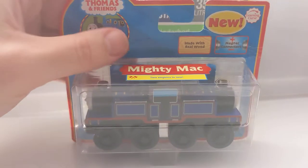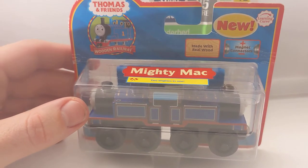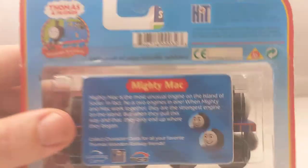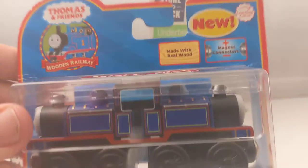Mighty Mac - I think I got that in a different lot but it was very cheap, only about $20. This is quite a score - Mighty Mac from 2006. The character color is great, he's a cool train.